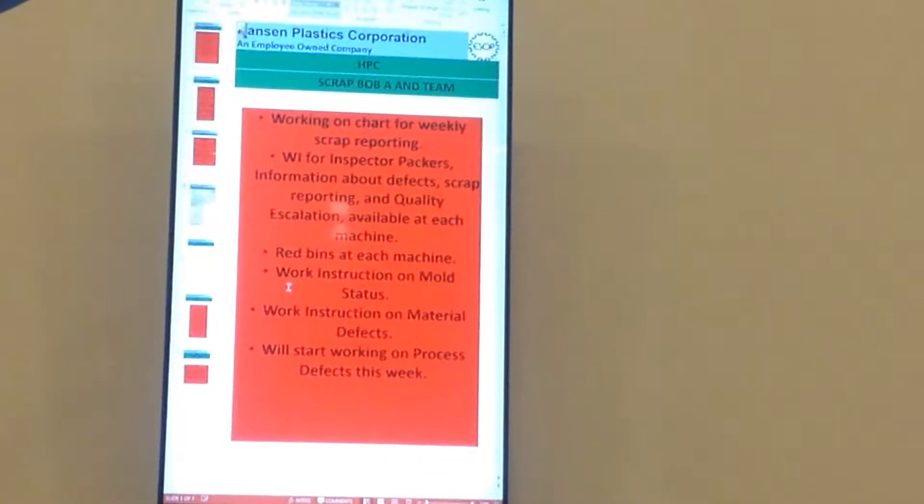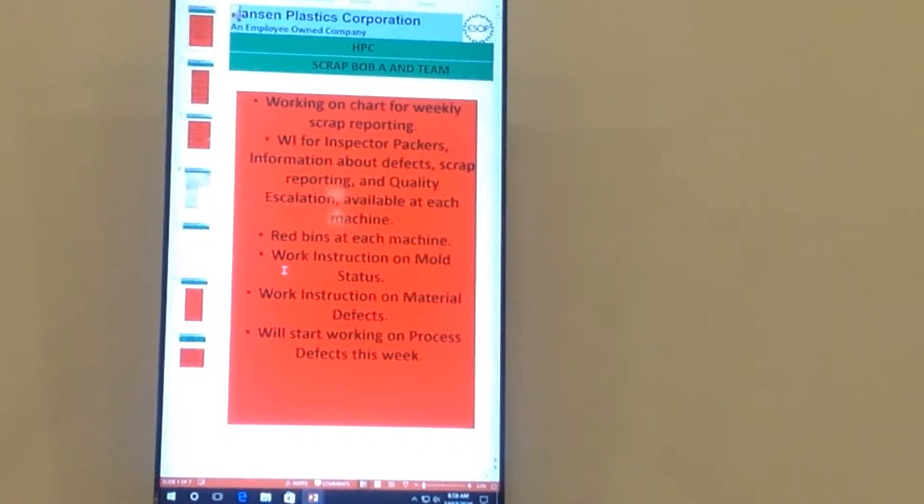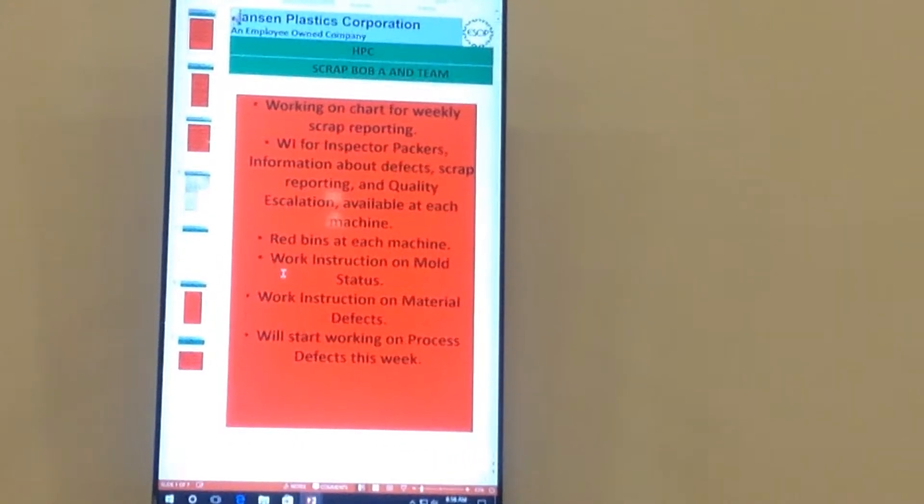We're working on one chart for weekly scrap reporting. It's going to be a DME chart so we know how we're hitting our goal and target for cutting our scrap. It's going to be 50% for the fourth quarter, so the maximum amount of scrap we want to see is $275,000 — which is a lot, but it's a lot better than $550,000, which is what it was last quarter.